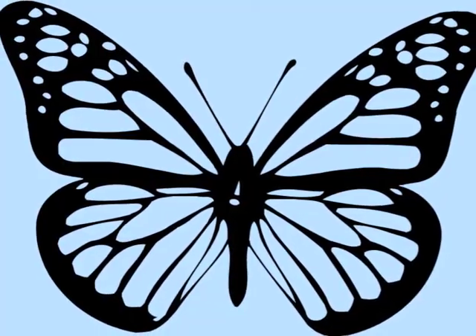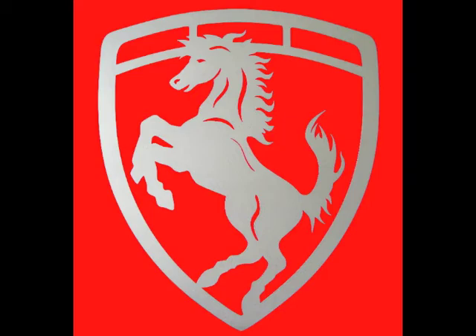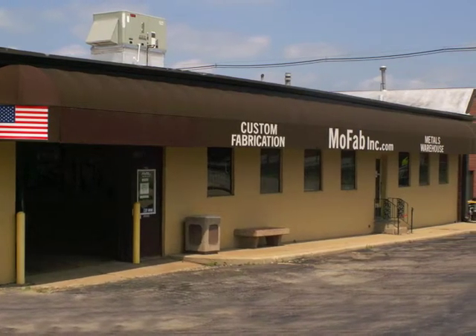Be it a small butterfly medallion for a necklace, a personalized welcome sign for the garage or house, or even a custom decorative gate for your getaway cabin — we've got you covered.